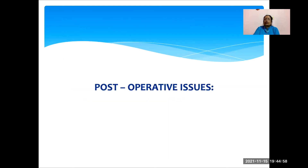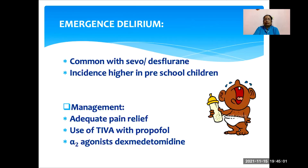What are the postoperative issues we face? Most important is emergence delirium — it is common with sevoflurane and desflurane, and the incidence is higher in preschool children. How do we prevent it? We should have a plan for adequate pain relief. By using TIVA with propofol, we can decrease the incidence of emergence delirium. Using the alpha-2 agonist dexmedetomidine as a single bolus at least 10 to 20 minutes before the end of surgery will also decrease emergence delirium.